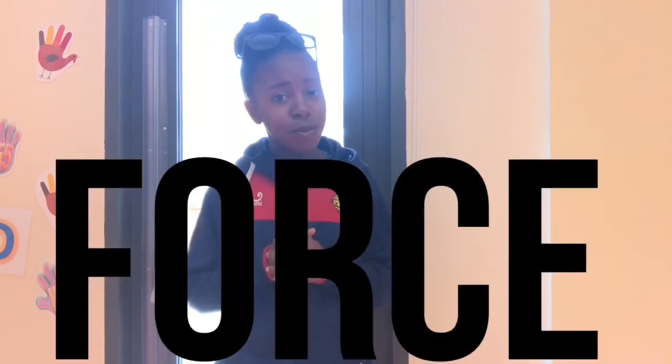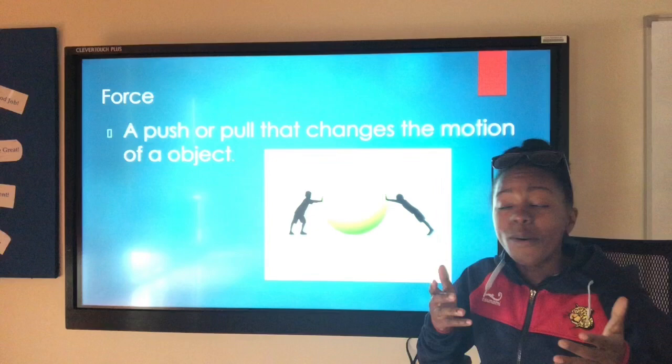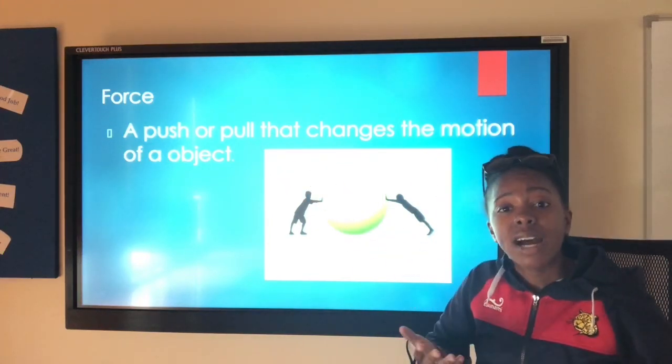Hi, everybody. Welcome to a brand new week. This week, we're going to be talking about force. What is a force? A force is a push or pull that changes the motion of an object.